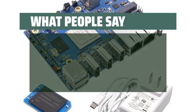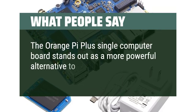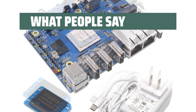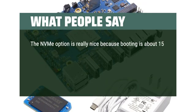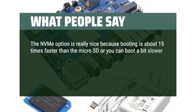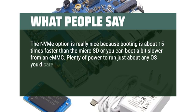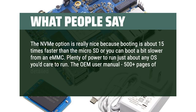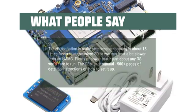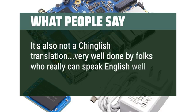What people say: The Orange Pi 5 Plus single computer board stands out as a more powerful alternative to the Raspberry Pi. The NVMe option is really nice because booting is about 15 times faster than microSD, or you can boot a bit slower from eMMC. Plenty of power to run just about any OS you'd care to run. The OEM User Manual — 500-plus pages of detailed instructions — is also not a Chinglish translation; very well done by folks who really can speak English well.